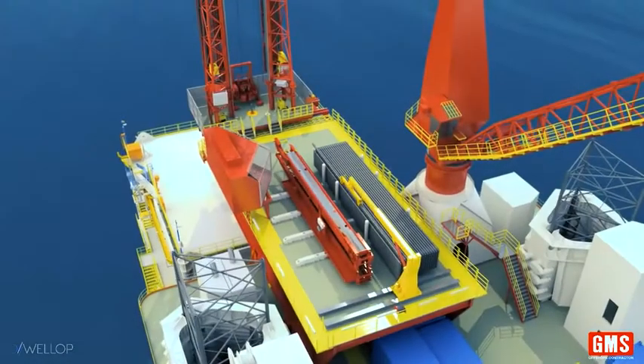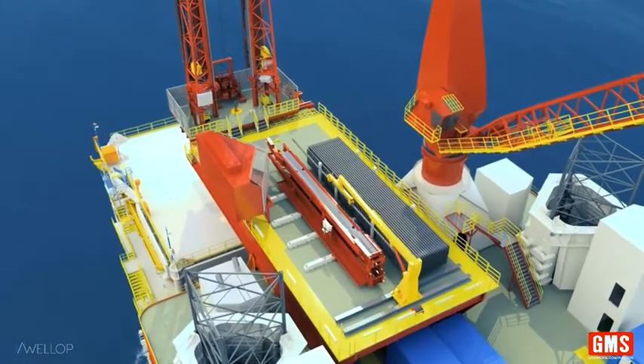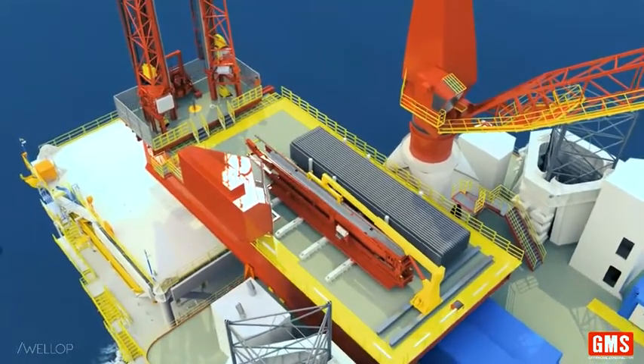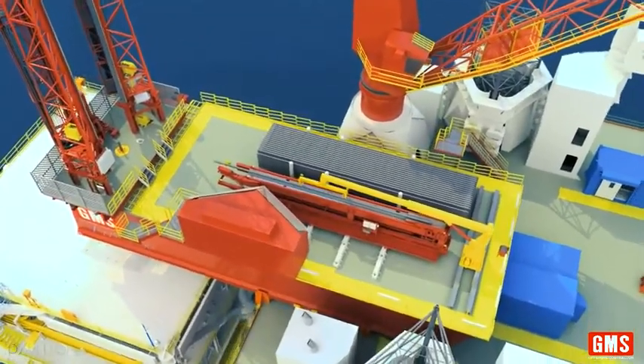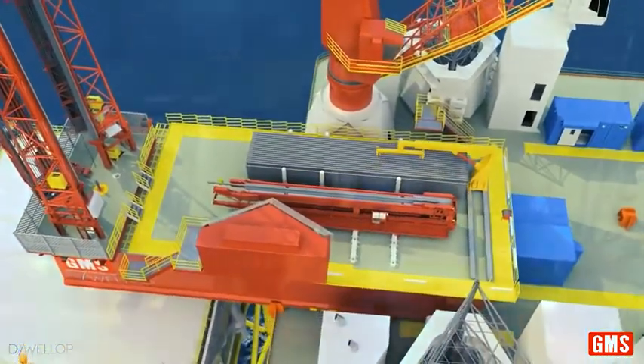Fully automated pipe handling system, consisting of a pipe handling crane and conveyor system. Handles two and seven-eighths inch to thirteen and three-eighths inch pipe, controlled from a chair in the driller's cabin.